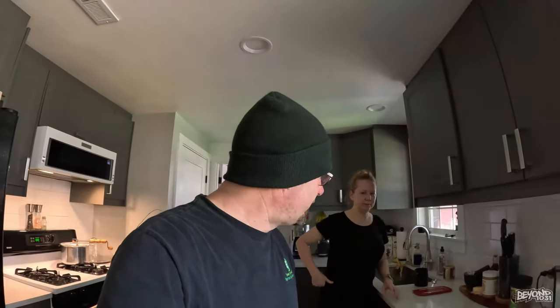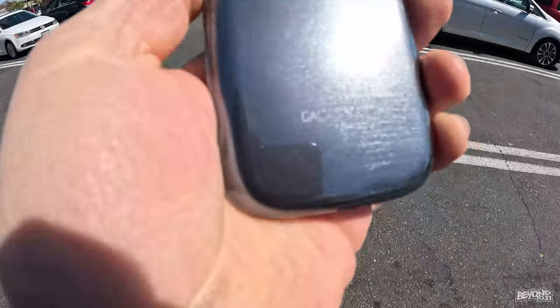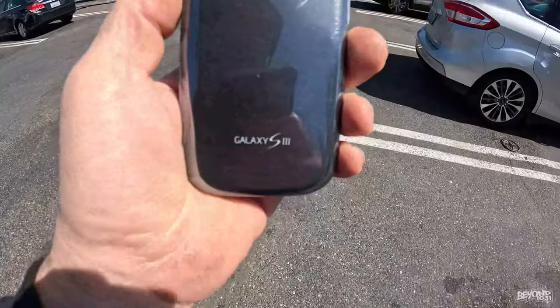Alright, now I'm going to go out and get some stuff done. Then we're going to pick up Phoenix and continue our day. It's cold in here, but it is a nice day outside. Do you guys remember these phones? This is my old phone, a Galaxy S3.